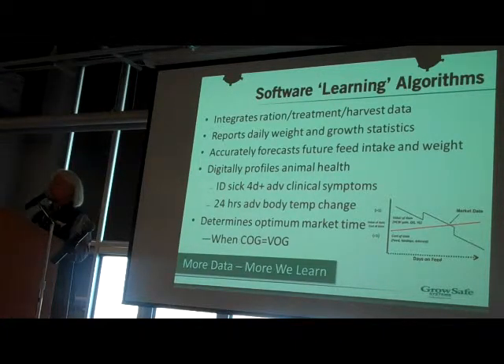We're digitally profiling the health of each and every animal. We've learned that behavioral signals — reduction in water intake, reduction in weight, changes in frequency and duration at the water trough — allow us to look at an animal becoming ill about four days in advance of visual symptom expression. That's very early in the disease cycle.